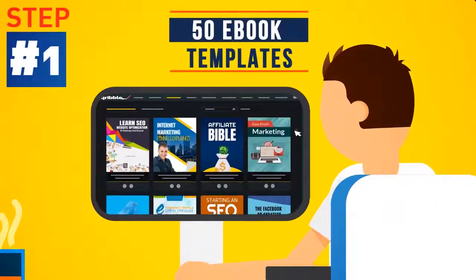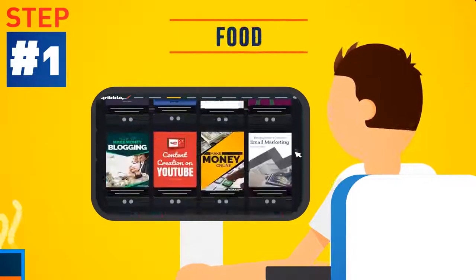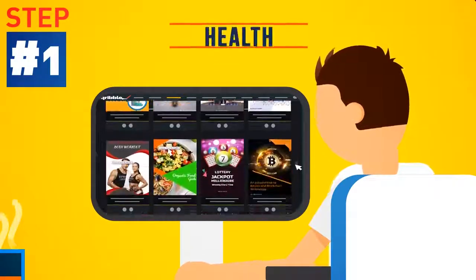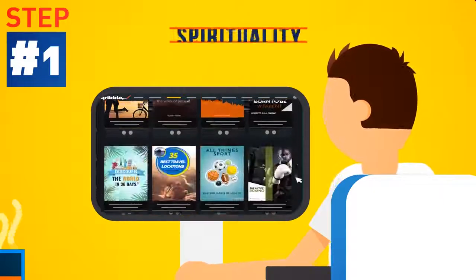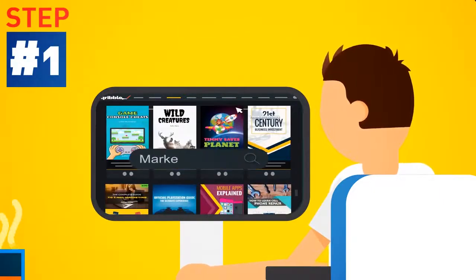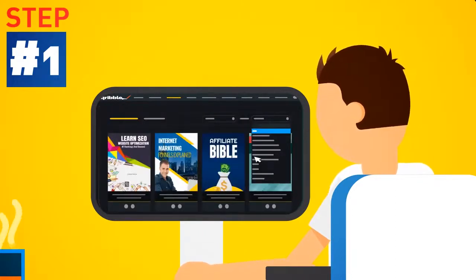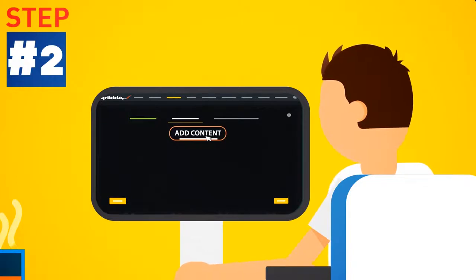Step 1: Choose from 50 eye-grabbing ebook templates across all kinds of niches — from business, marketing, food, home, health, finance, sports, spirituality, arts and education — we cover it all. Search by keyword, or select a category from the drop-down menu to find the perfect template for your next project.